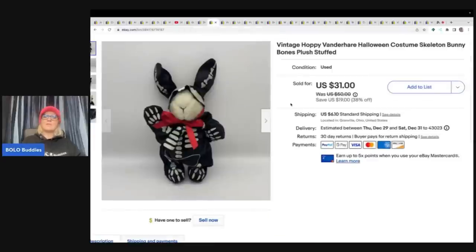This item came from a garage sale — it is Hoppy Vanderhaer, a plush. I usually pick up this brand; it usually is bread and butter. I thought the little skeleton outfit was cute, and it actually sold higher than I expected. It sold for $31 plus shipping.